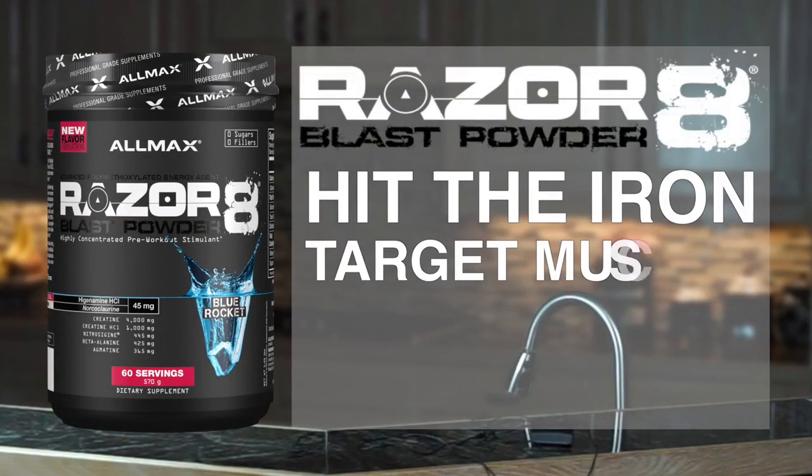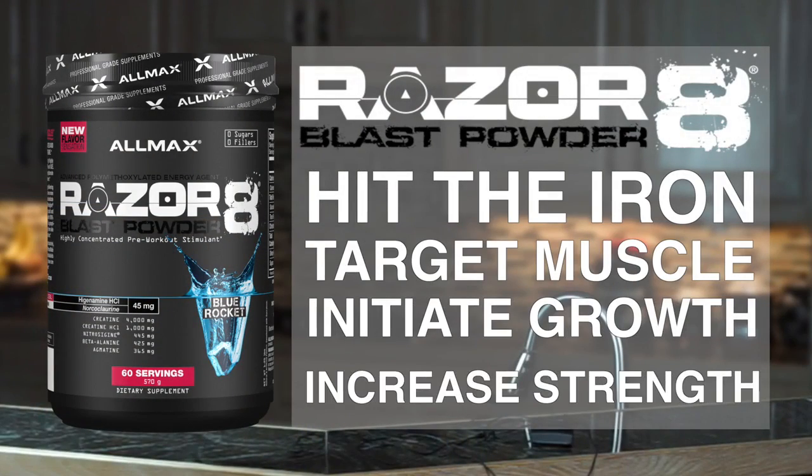This supplement is a ground-breaking combination of tried and true ingredients and cutting-edge science. If you're truly serious, you know that the goal of every training session is to hit the iron, destroy a muscle group, initiate growth, and increase strength.